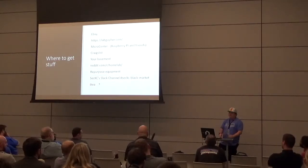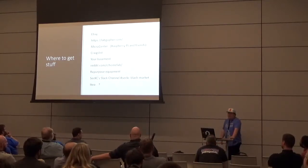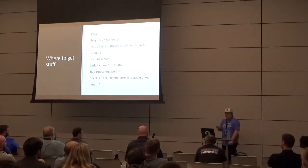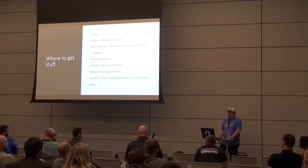You can also repurpose equipment you already have — both at home and at work — as long as it fits your space and won't break the bank on power. SecKC has a Slack channel with a section called the 'black market' where people sell or give away random equipment all the time. That's another good local resource.